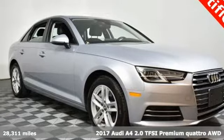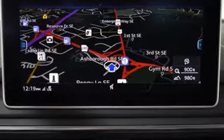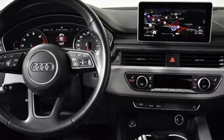Here's a 2017 Audi A4. Exhilarating performance and passionate design connect for an unrivaled driving experience. It comes with great features you love: Bluetooth wireless audio streaming, power heated mirrors, dual zone climate control, auto dimming rear view mirror, Apple CarPlay and Android Auto.